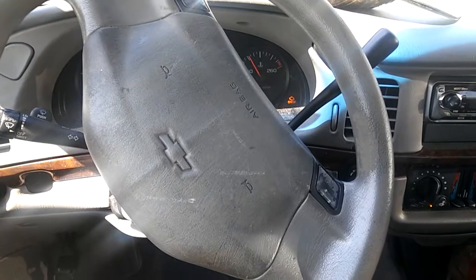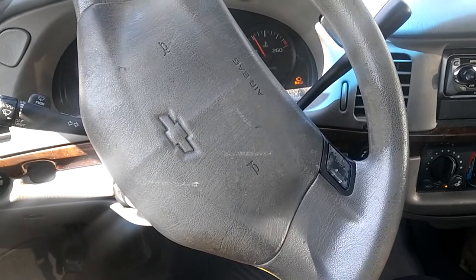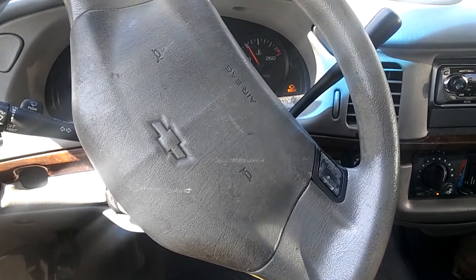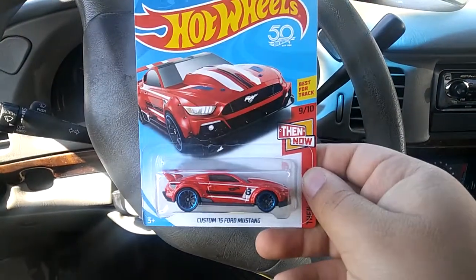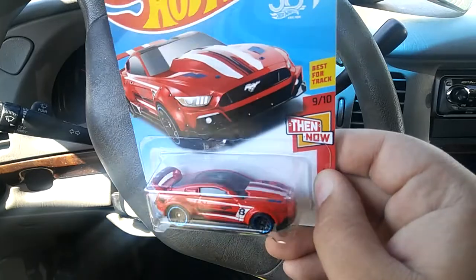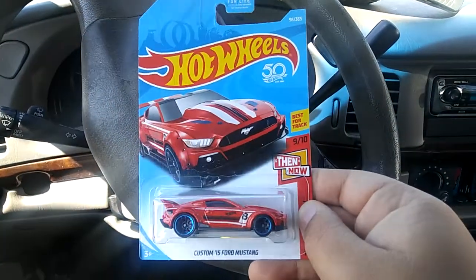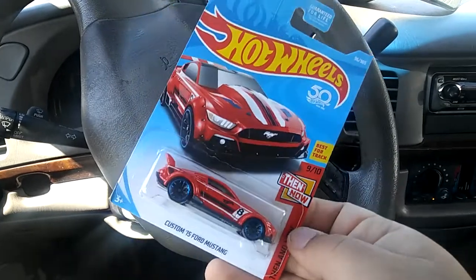Okay so I'm in my car and I'm gonna show you now the cars that I got. Got this really nice custom 2015 Ford Mustang — check out those rims, nice blue with red and white, also super nice, love it. It says 'best for track' — pretty cool.